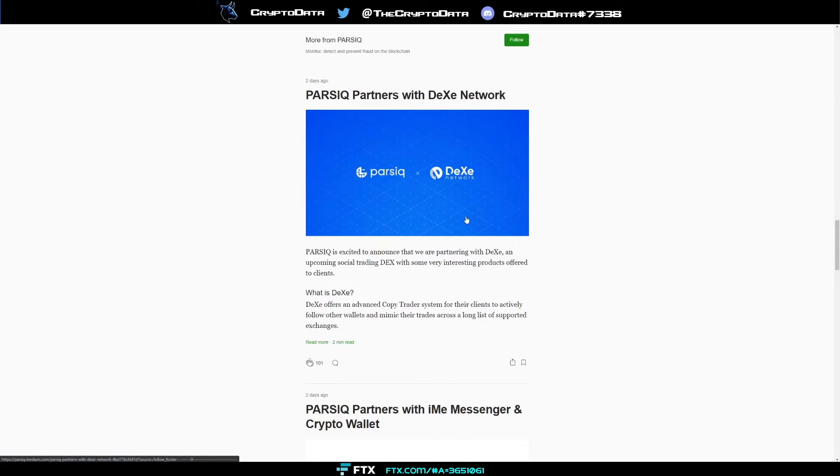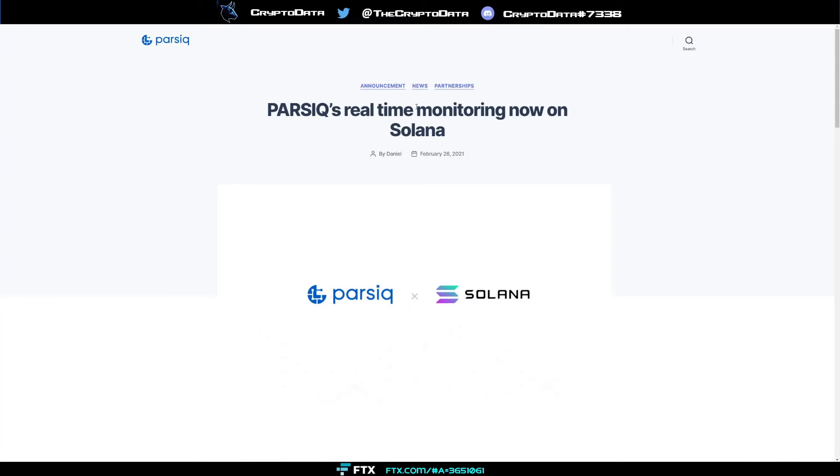DEX Network is an upcoming social trading DEX with an advanced copy trader system for clients to actively follow other wallets and mimic their trades across a long list of supported exchanges. With Parsec, you can have all kinds of data and webhooks integrated, which puts them one step ahead with more data for different wallets and clients to monitor.